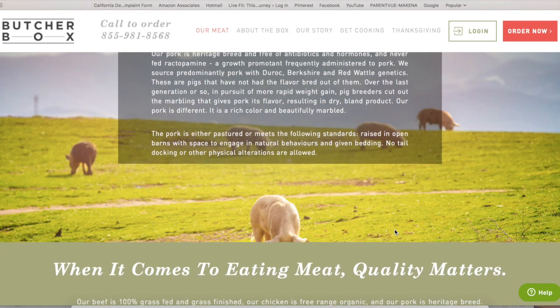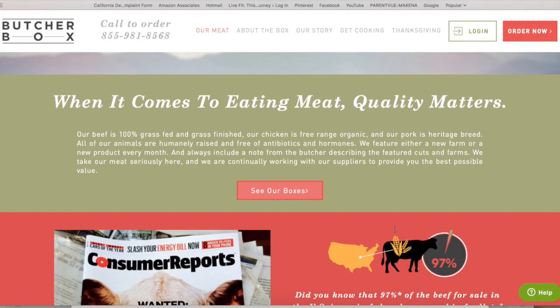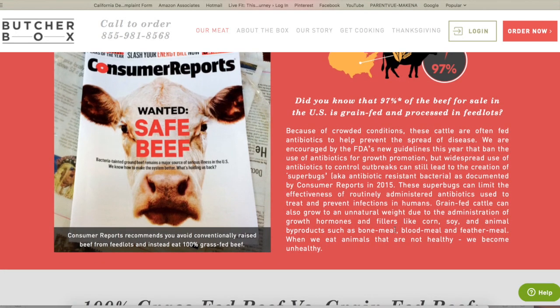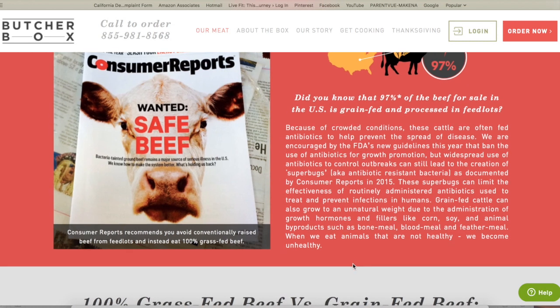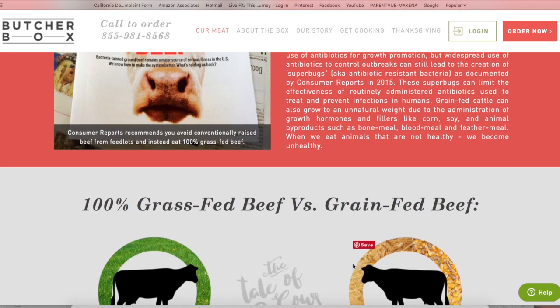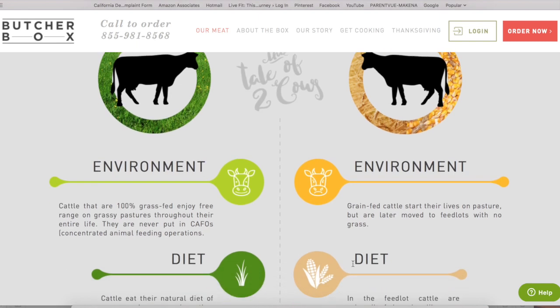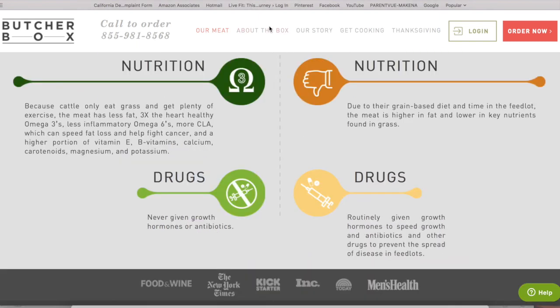Did you know that 97% of the beef found in this country is grain-fed and processed in feedlots? Because of crowded conditions, these cattle are often fed antibiotics to help prevent the spread of disease. Grain-fed cattle can also grow to an unnatural weight due to growth hormones and fillers like corn, soy, and animal byproducts such as bone meal, blood meal, and feather meal. I won't be putting any of that in my body anymore.